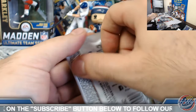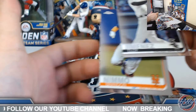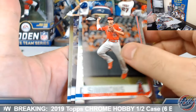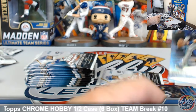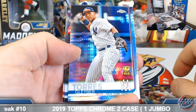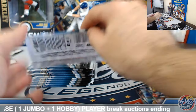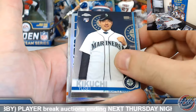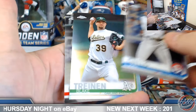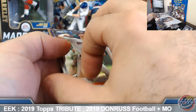Michaelis Future Stars. Eloy base rookie. Loreano Freshman Flash. Dozier refractor. Glaber — nice little prism. Kikuchi base rookie. Mookie 84 Chrome. Trinen refractor.